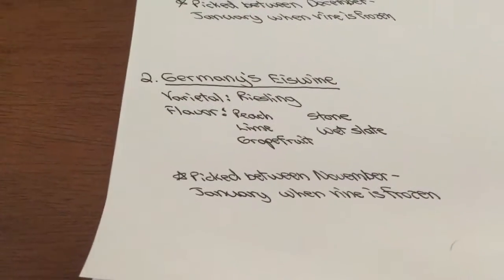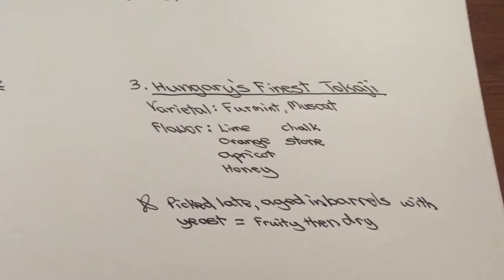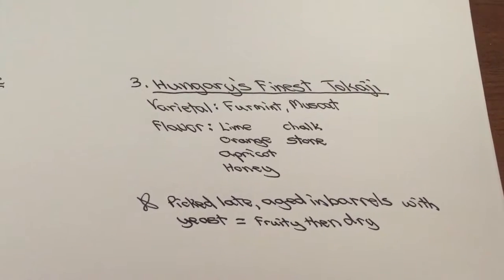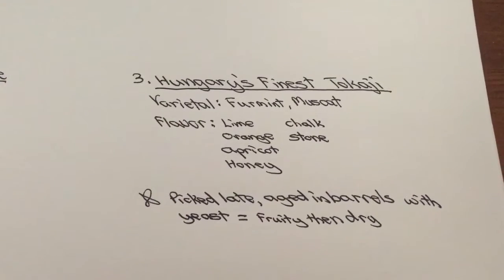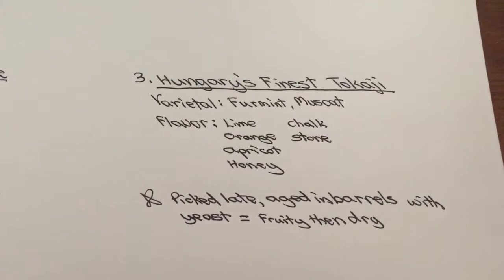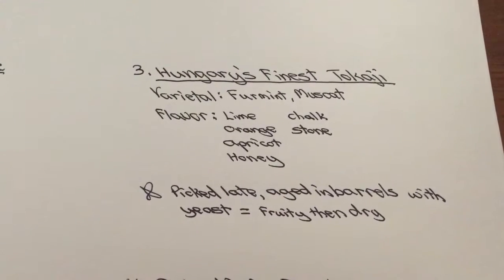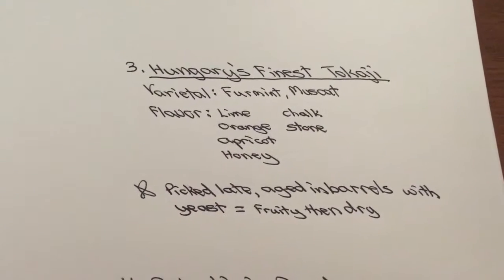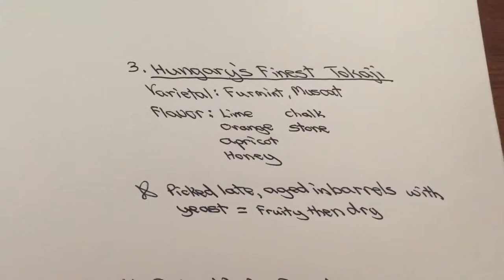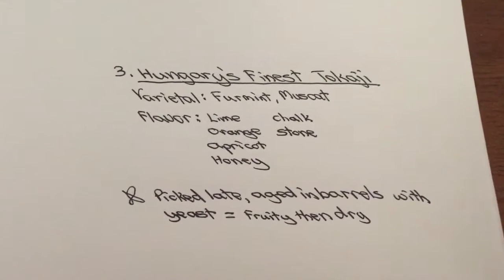So are you starting to notice a difference? In Canada you get much more ripe fruit — ripe mango, apricot, honey notes — while in Europe you're getting a little more citrus fruits as well. This preference can help you with your purchasing. As far as the production is concerned, they usually pick very late — October, November, December — then age in barrels with yeast, and it creates a fruity, then dry finish. The sweetness is there, but it has a dry feeling.